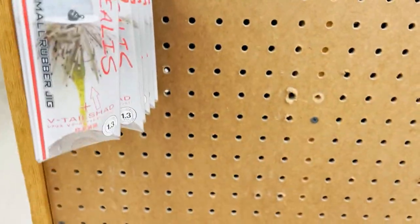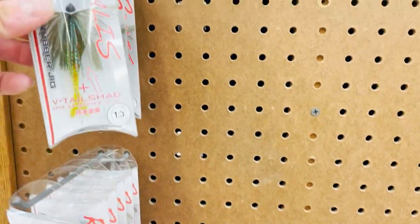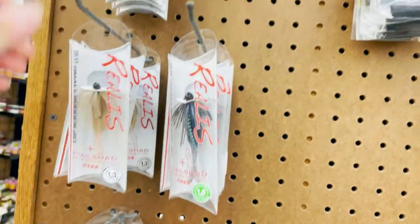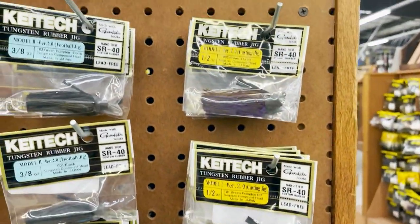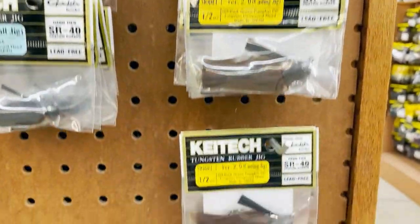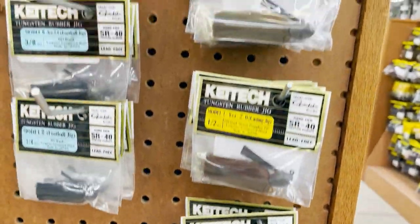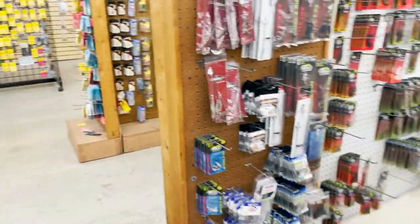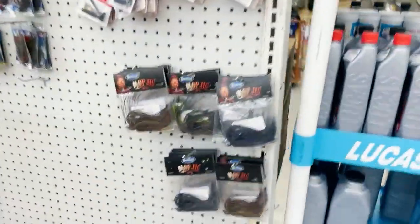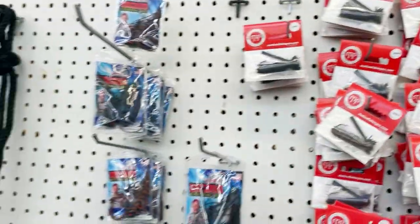They carry a lot of Dual Realis — these are the finesse jigs, these are awesome smallmouth. Kytex, Kytex football heads, Kytex flipping jigs — these are awesome smallmouth stuff. Buckeye mop jigs, Motion Fishing jewels.